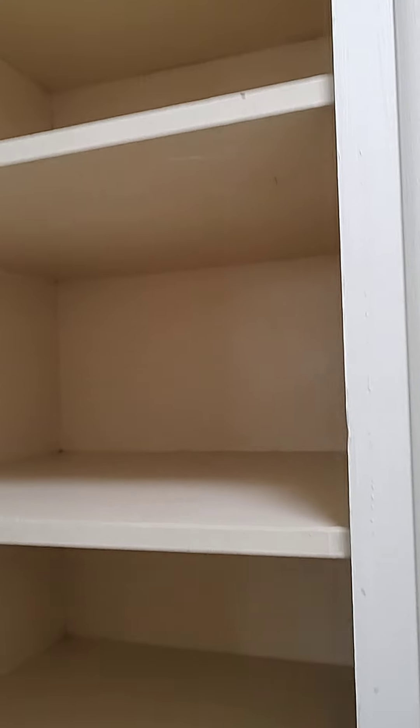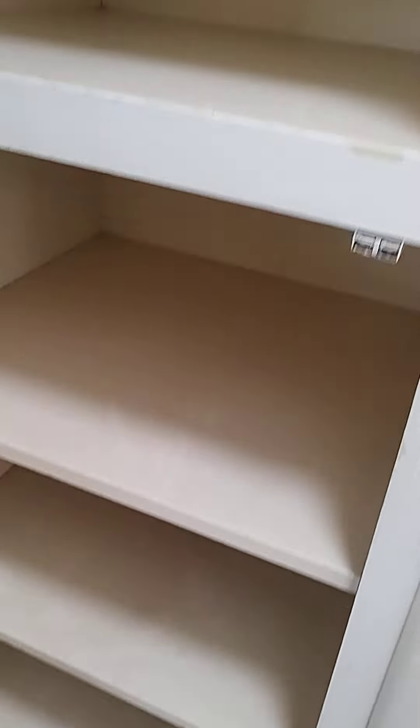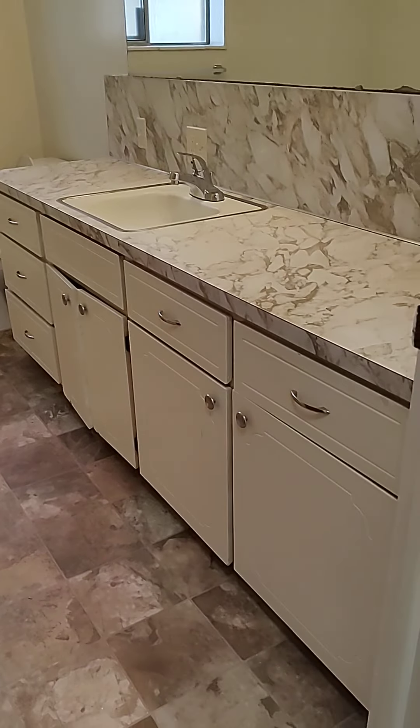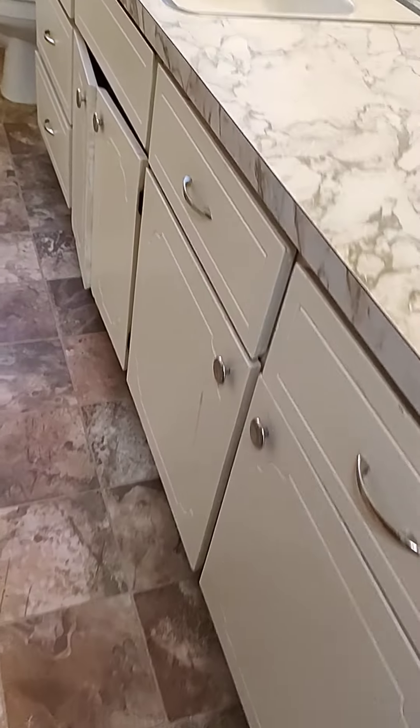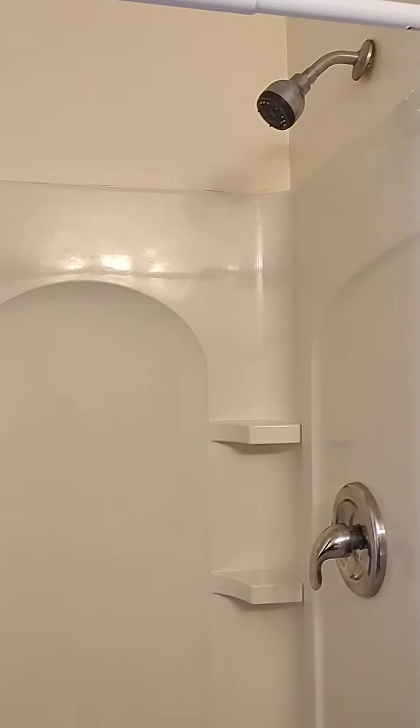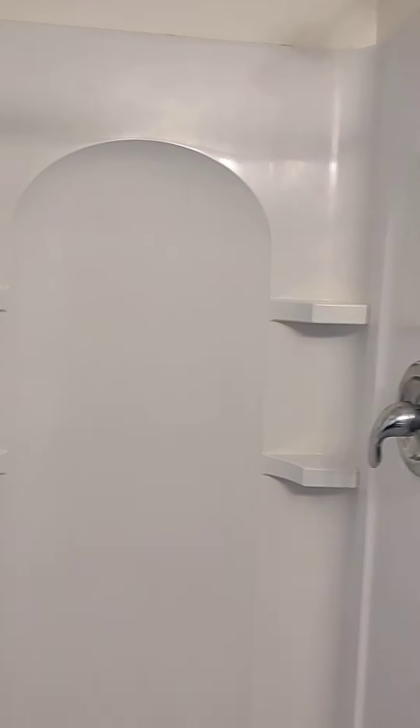And then you have your own back door to a little porch area. You also have your washer and dryer hookups here in the kitchen.